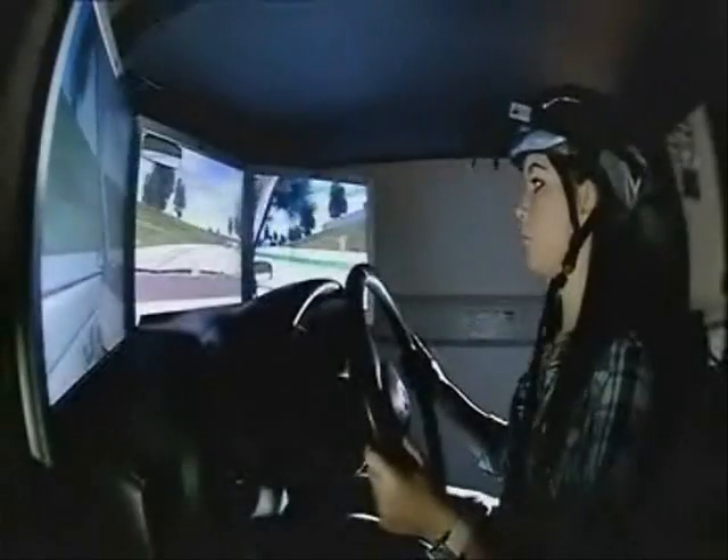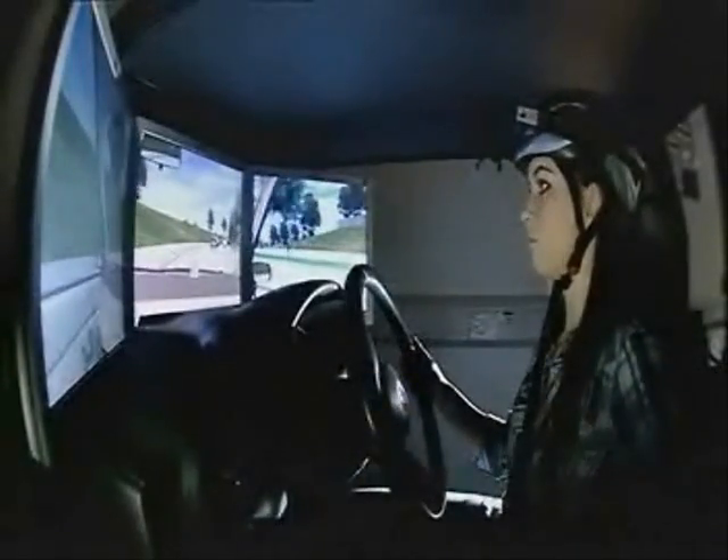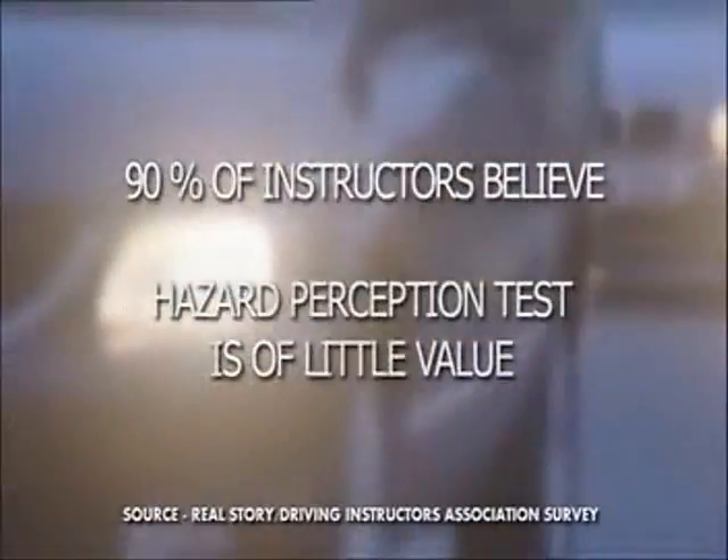The simulator has also shown Lauren that there might be shortcomings in the driving test. Lauren says: 'It's better than the hazard perception that there is now because that's just a waste of time. It's like a computer game, just clicking — it's so easy to do.' It's not only young drivers that have concerns about the hazard perception test. Of the 830 driving instructors that responded to RealStory's survey, 90% thought that the test is of little value.